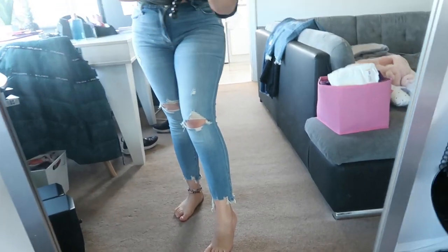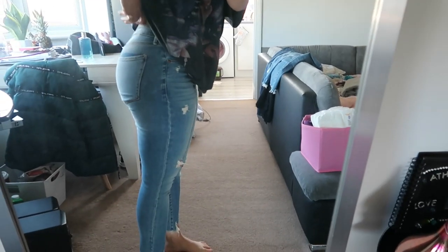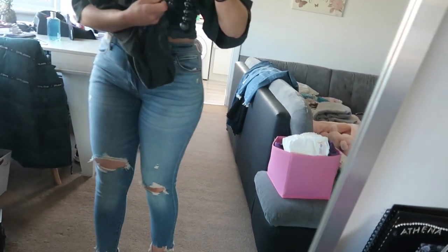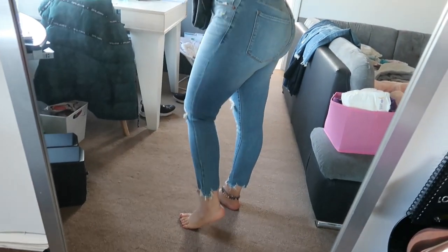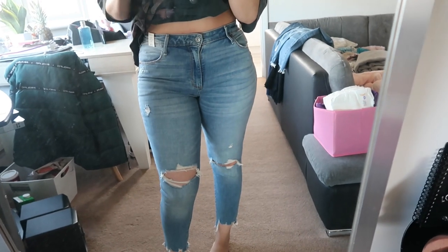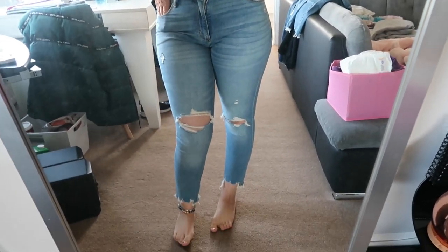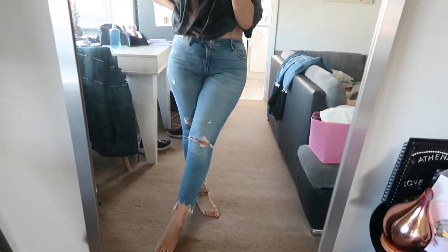Even though I'm not the tallest person, I could do with the regular length. I like this pair of jeans, it's quite flattering. The stretch is just perfect - not too stretchy and not too restrictive.